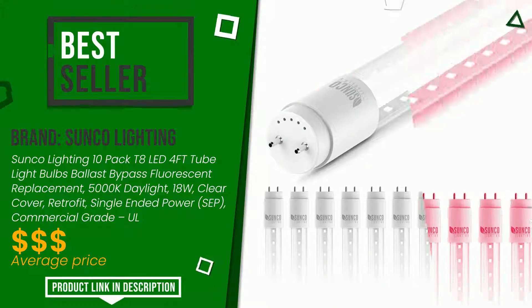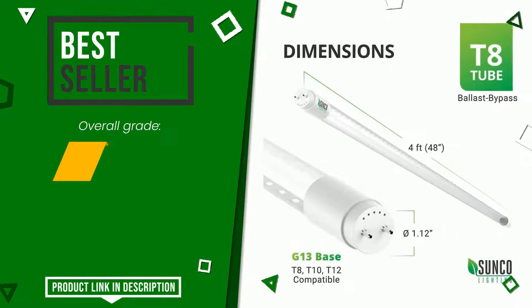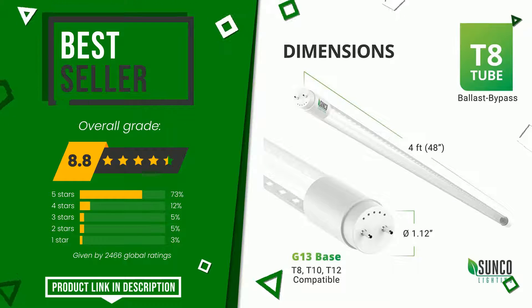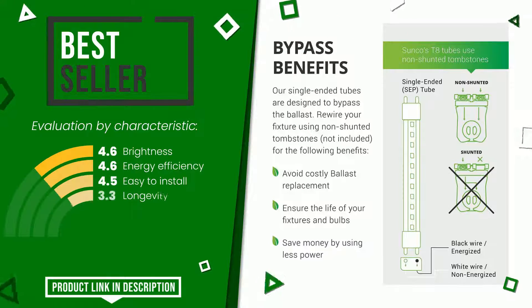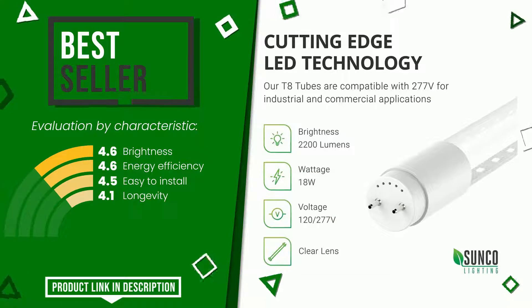Sunco Lighting made a product to which we awarded an overall rating of 8.8 out of 10. It turns out to be the best seller. Its functionalities are brightness, energy efficiency, easy to install, and longevity. If you would like more information and would like to know the price of this item, click the link at the bottom of the video description.